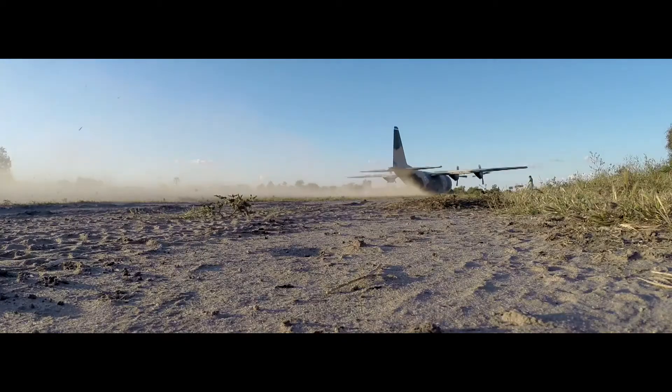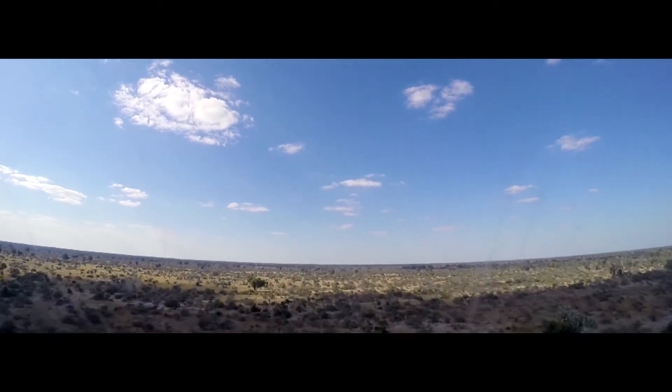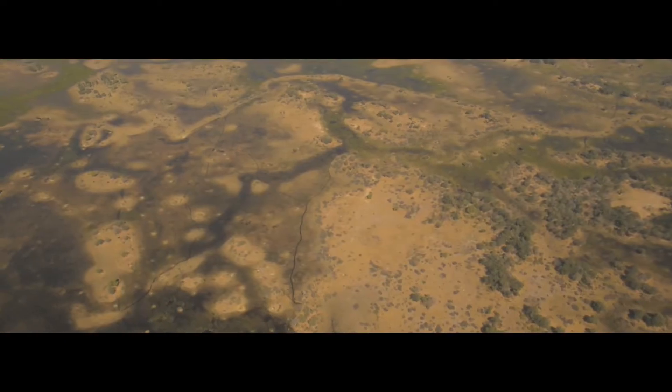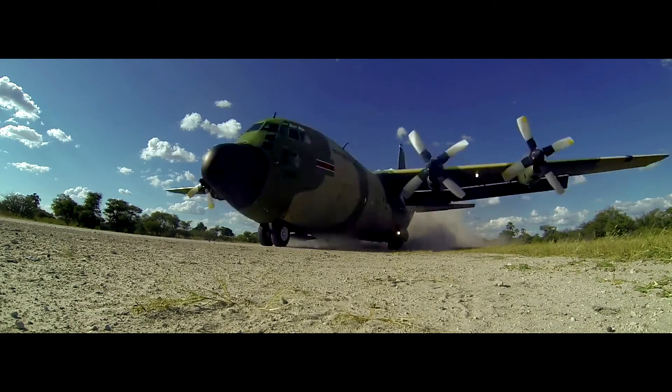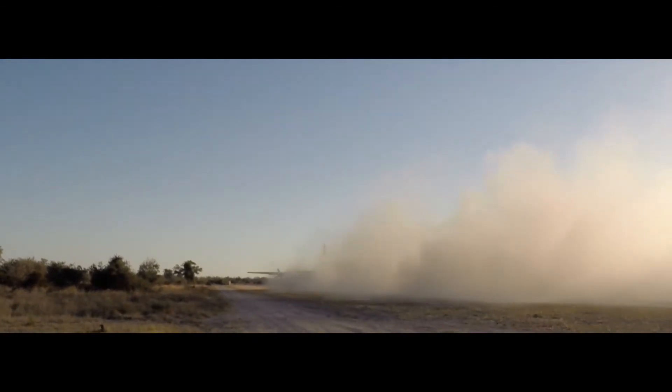The Botswana Defence Force C-130 Hercules aircraft — an absolutely massive military plane. It was a surreal experience flying into the Okavango Delta in this incredible aircraft and landing on this tiny dirt strip that rushes towards you at amazing speed. That alone was a remarkable process.